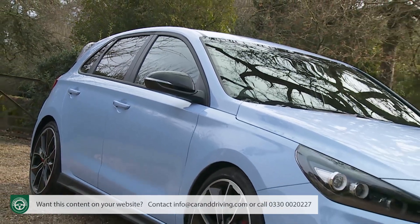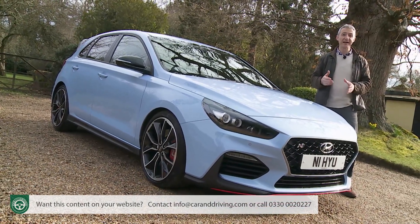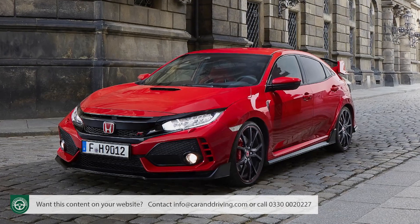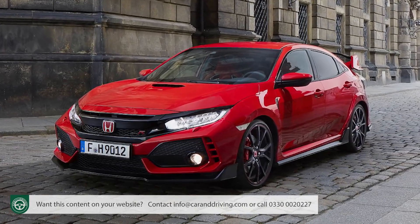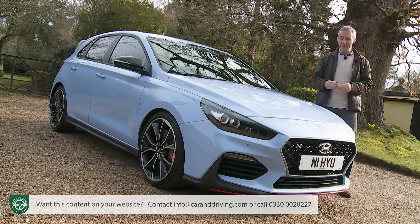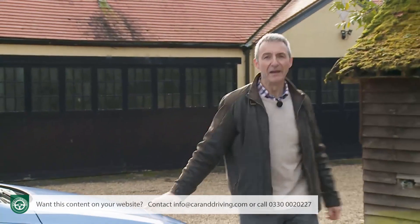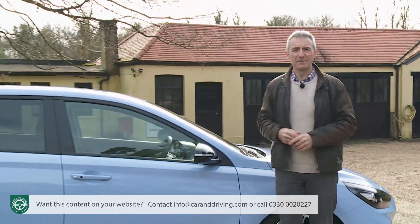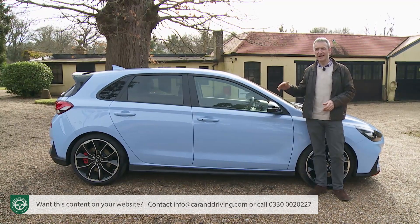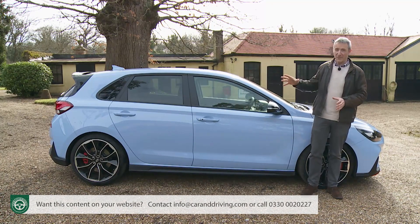It must be difficult to know how to visually pitch a hot hatch of this kind if you're a company starting out in the segment. A brand new to this sector wouldn't really get away with the pared-back conservatively sporty looks of a Golf GTI, nor could it pull off the extrovert divisiveness of a Civic Type R. So what you're left with is the difficult job of appealing to buyers with preferences at both those extremes. Size-wise, this Korean contender strikes a middle ground in the class - 77 millimetres longer than a Golf GTI, but a full 220 mils shorter than a Civic Type R.